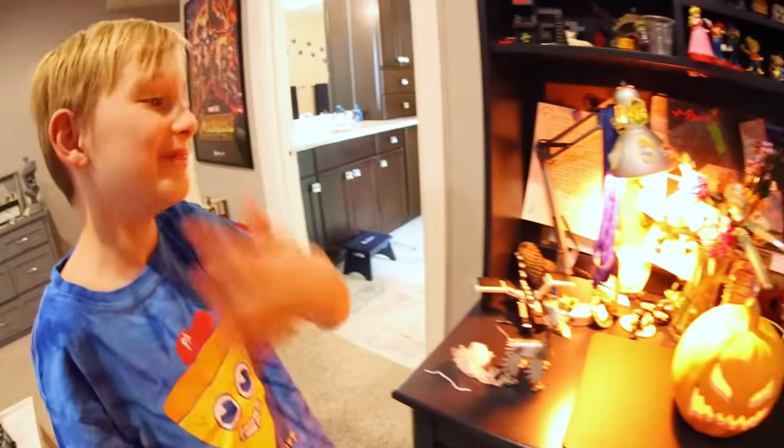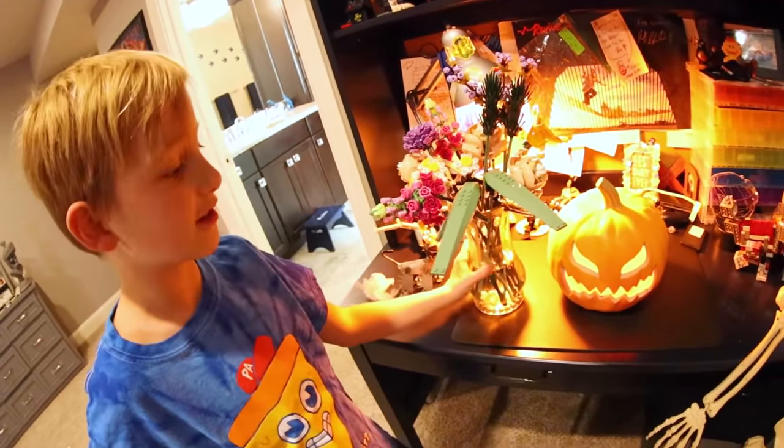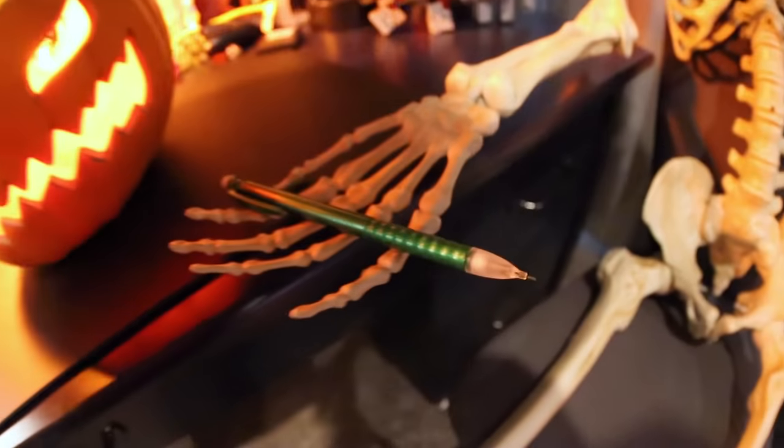Is that the same bulb from last year? Yep. Wow, this is an orange room. Does his eyes still light up? I don't think so. This is getting very spooky. Oh, he's got his pencil!